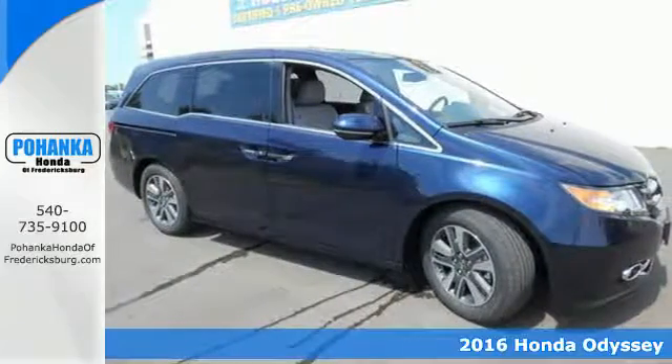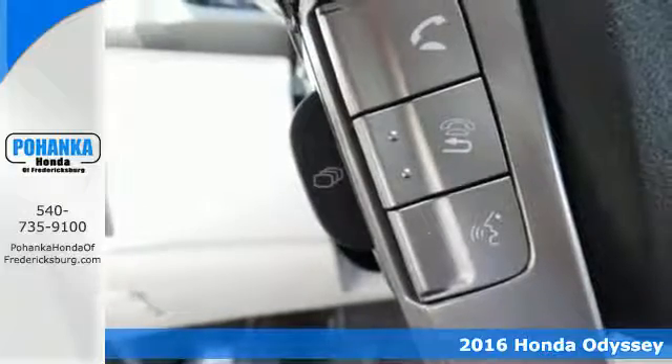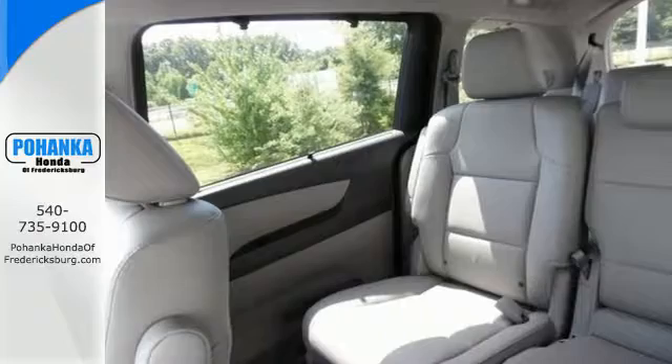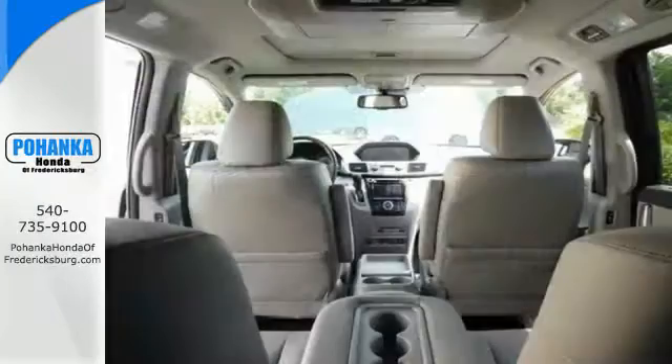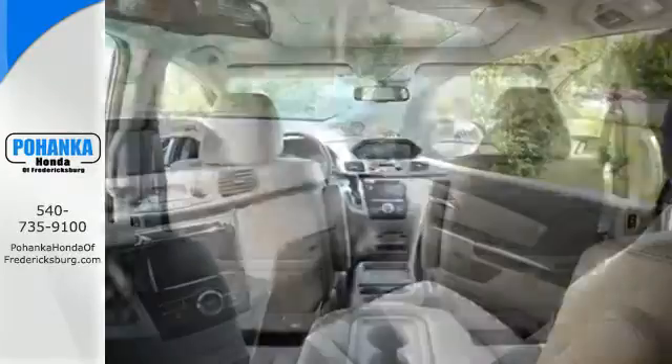Here's a 2016 Honda Odyssey. Looking good in a minivan has never been so easy. Slipping through the wind feels just as effortless with the power of a V6 i-VTEC engine and the sharp aerodynamic body with a rear spoiler to top it off.